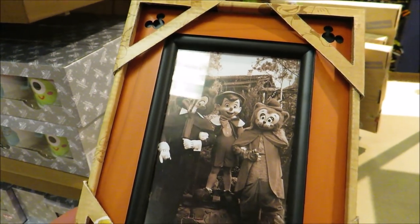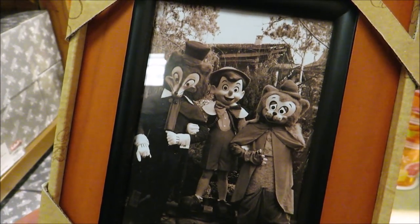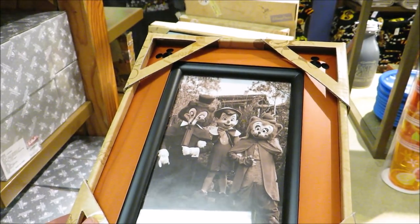I think this is a new picture frame I haven't seen before — very cool, it's $1.99. I'd actually not put a picture in it; I'd probably just keep Pinocchio and his friends in there because I think that's really cool.